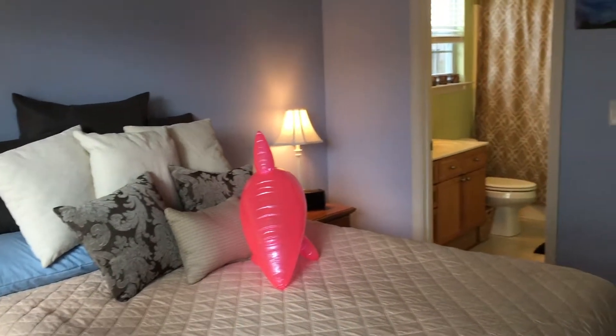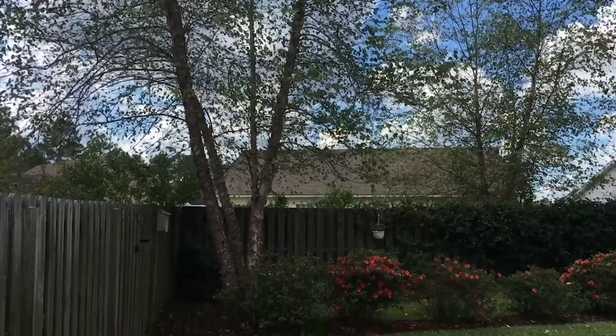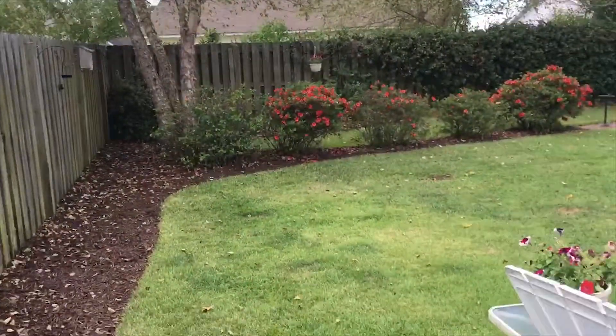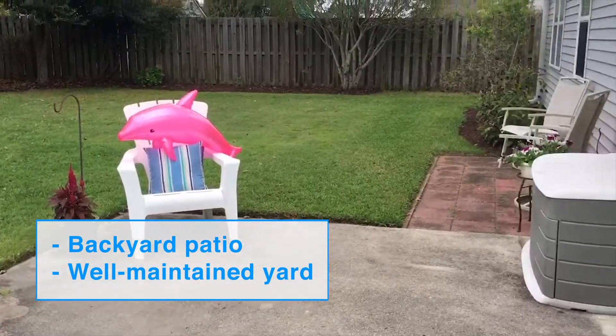Flipper and I are going to show you this backyard. The backyard is extremely well-maintained by the current owners. You do have a grill-in patio, and Flipper says there's no better place to spend that afternoon.